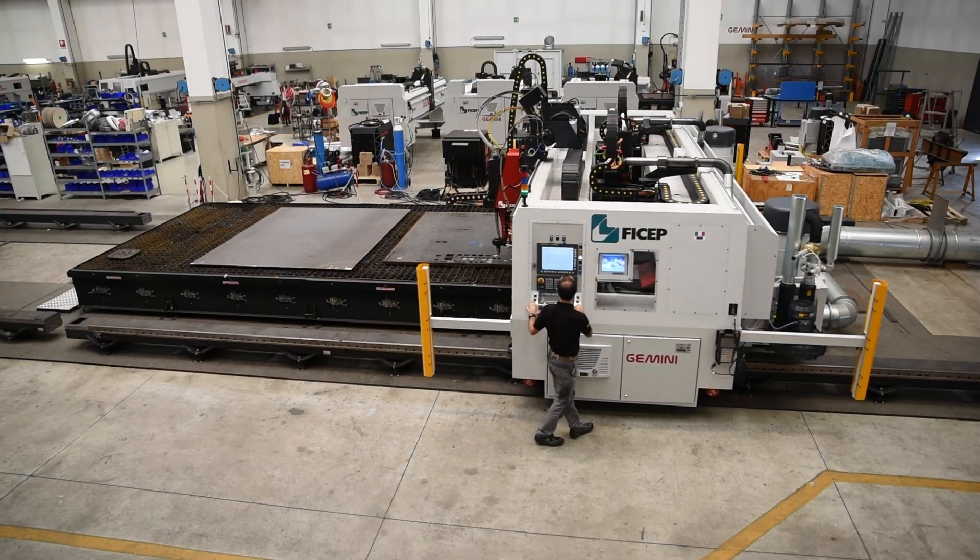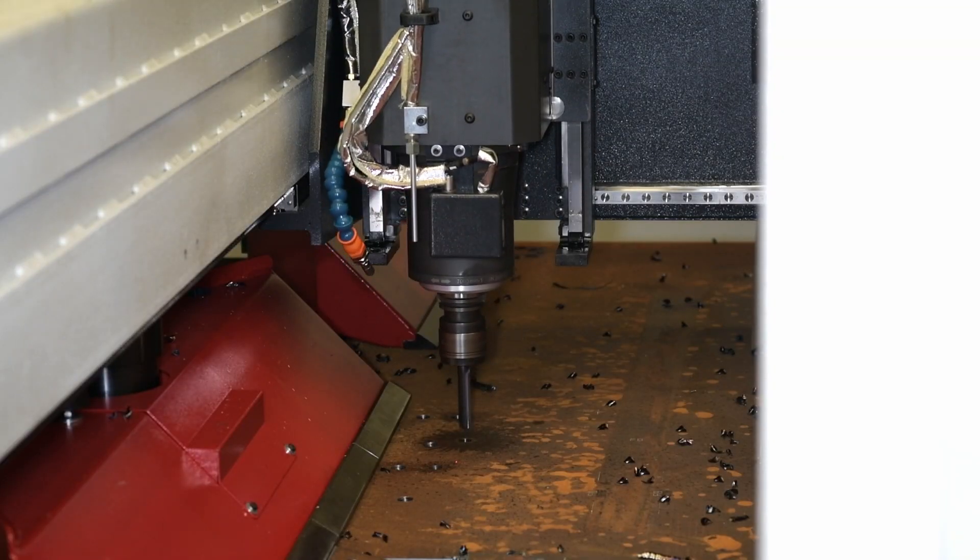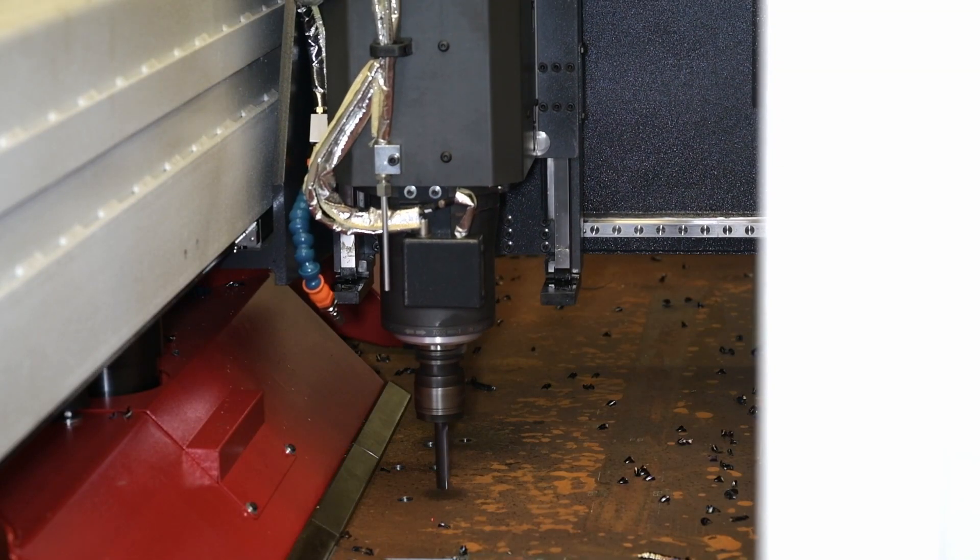The downdraft table is furnished with non-ferrous material support pins to avoid any unnecessary tool damage if the drill contacts one of the plate supports.